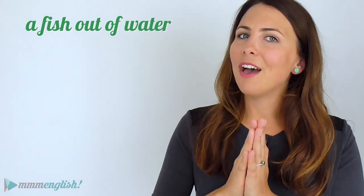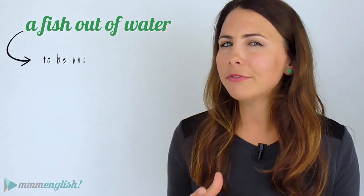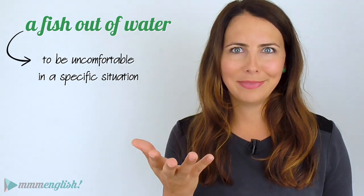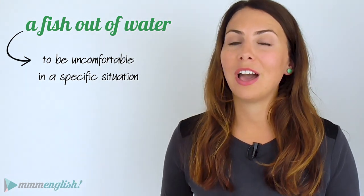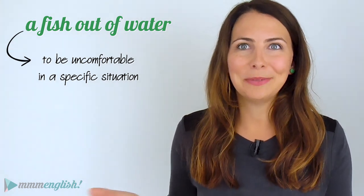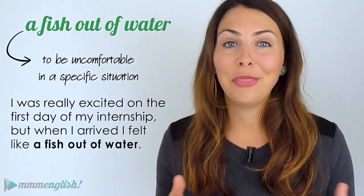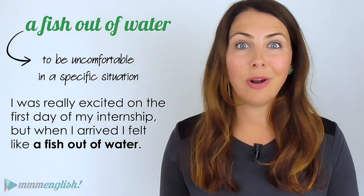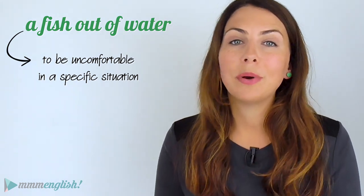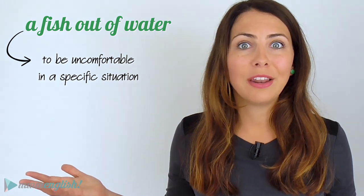Here's the next idiom. If you see someone who is uncomfortable in a specific situation — like your grandma if she walked into a nightclub — then they look like a fish out of water. She would feel really uncomfortable, completely awkward. 'I was really excited on the first day of my internship but when I arrived, I felt like a fish out of water.' Or maybe when you get invited to a party but everyone is a native English speaker, you might feel a little like a fish out of water.